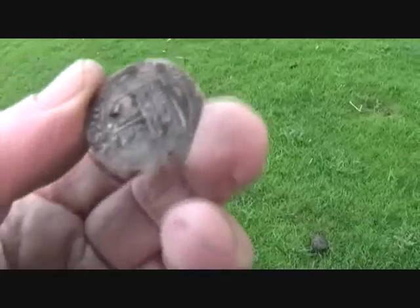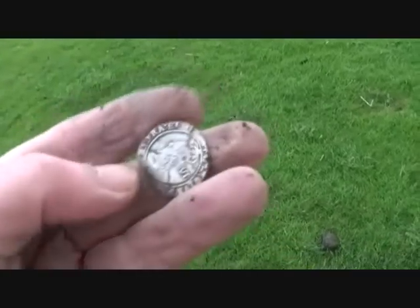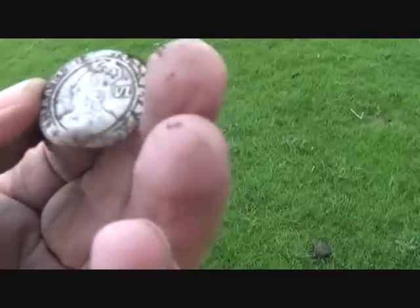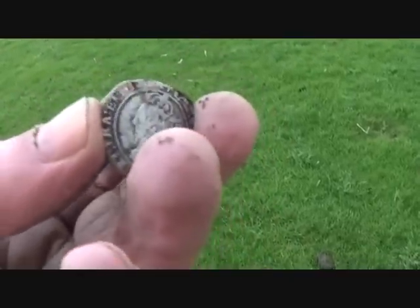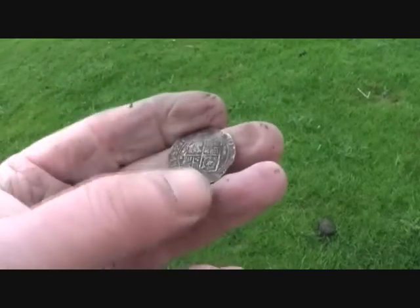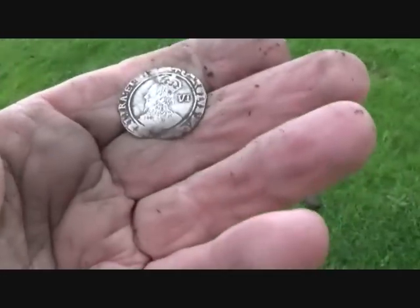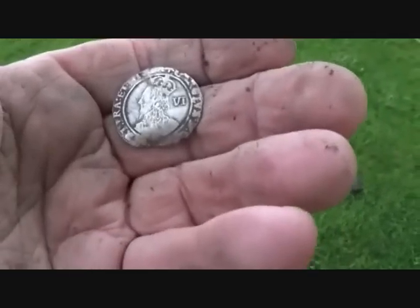Now that's what I call a hammered! Look at you, boy — oh, you're nice. Charles I again — sixpence! Look, oh nice, my goodness. Down here! Would never have thought it. Two off here now!